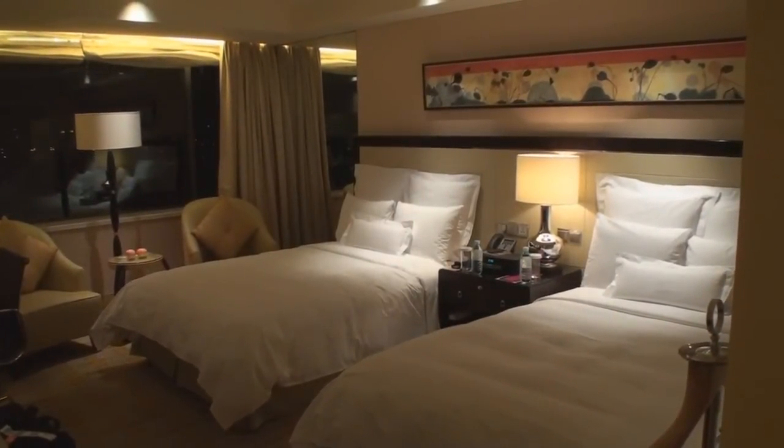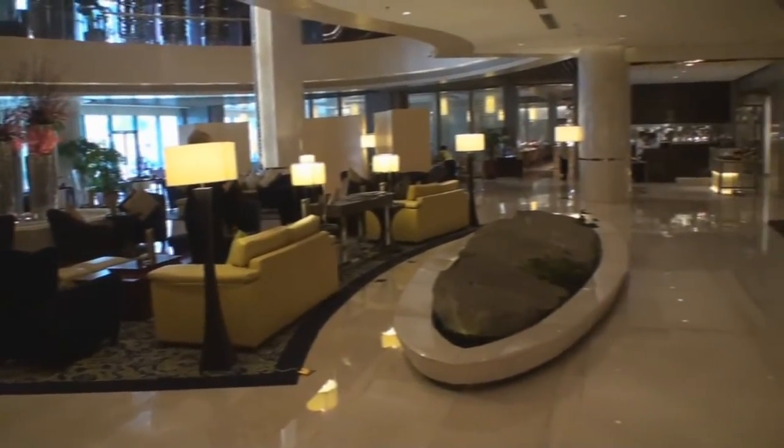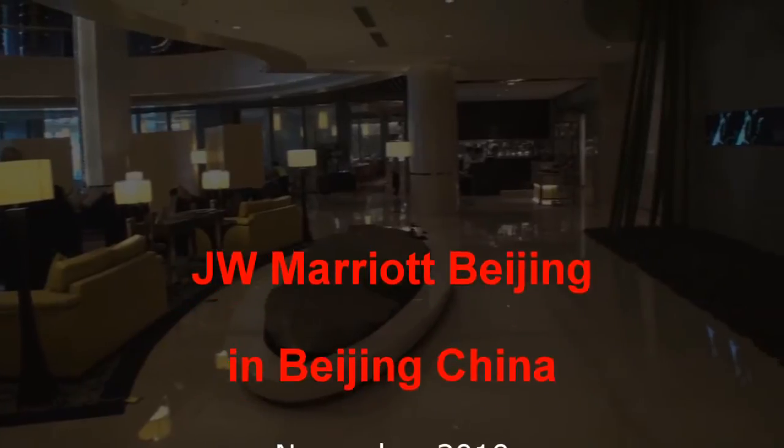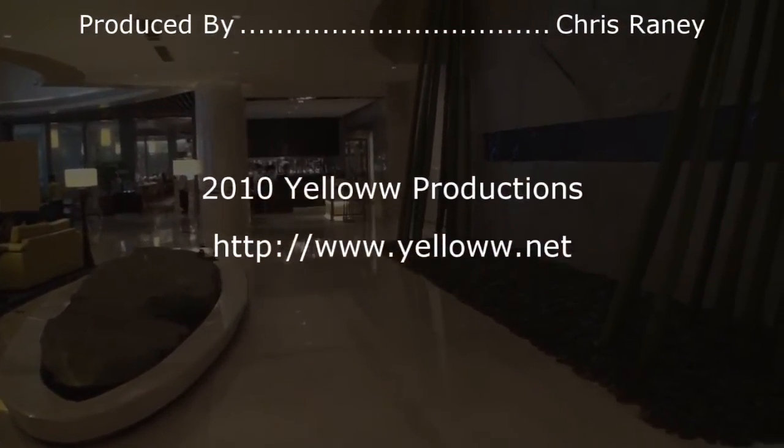Overall, this was one very nice room in a very nice hotel. So if your travels take you to Beijing, check out the JW Marriott for a good and comfortable stay.